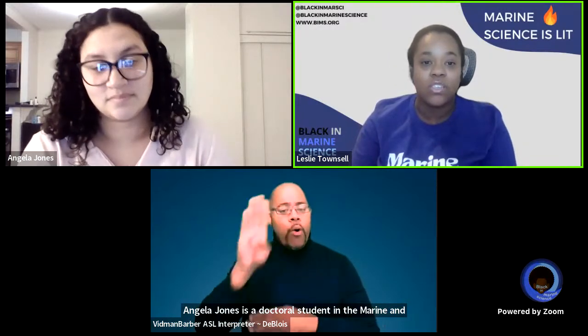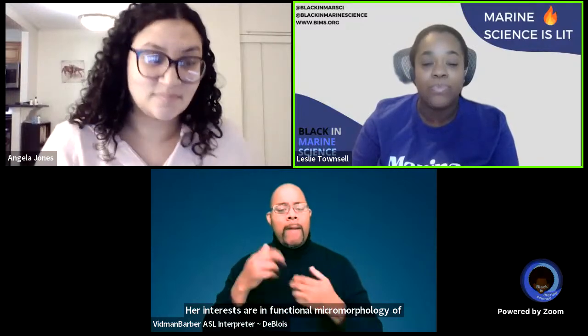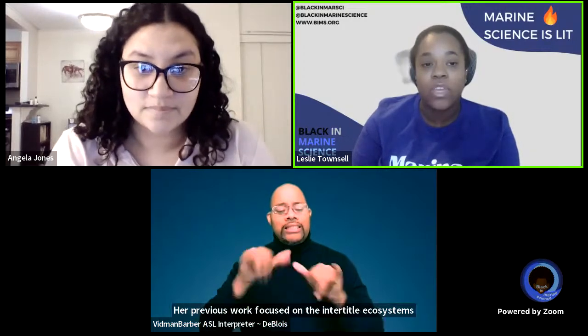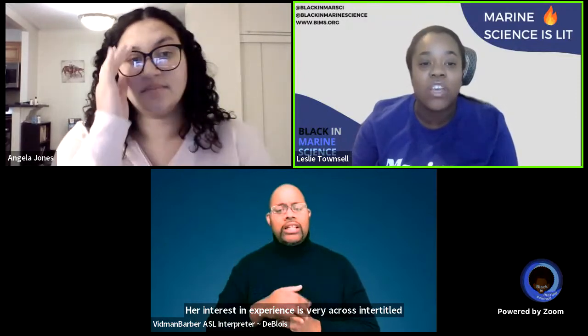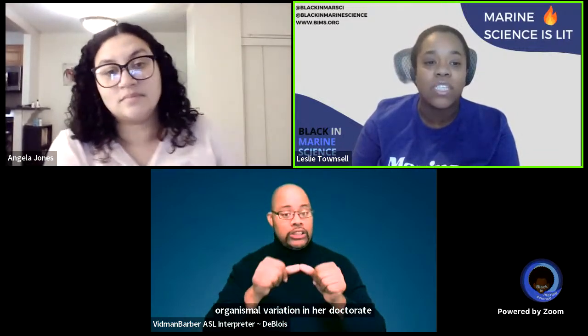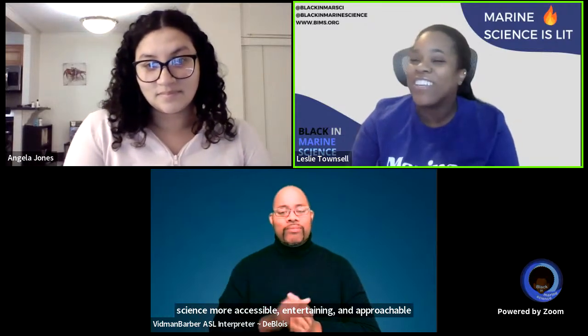Angela Jones is a doctoral student in the Marine and Environmental Sciences at Northeastern University in Boston, Massachusetts. Her interests are in functional micromorphology of invertebrates in the rocky intertidal. Her previous work focused on intertidal ecosystems in Northern California, and her interests and experiences vary across intertidal habitats to understand the ecological relevance of organismal variation. In her doctorate, she hopes to continue rigorous science but also connect with the community and make science more accessible, entertaining, and approachable for all. Angela, I'll let you take it away.